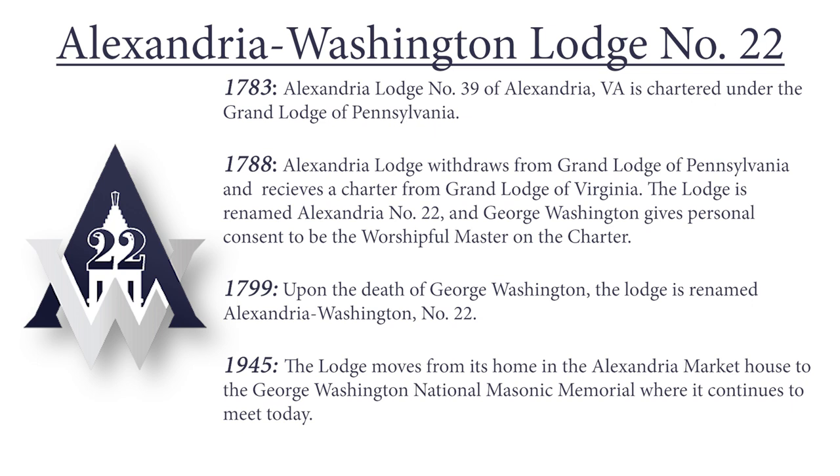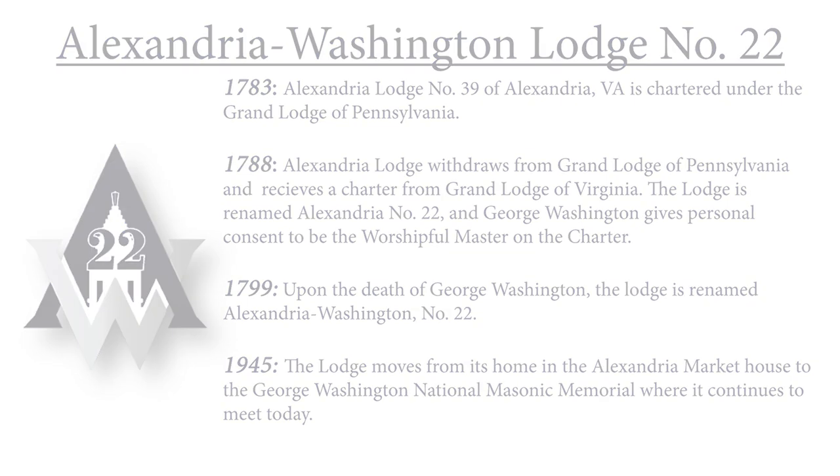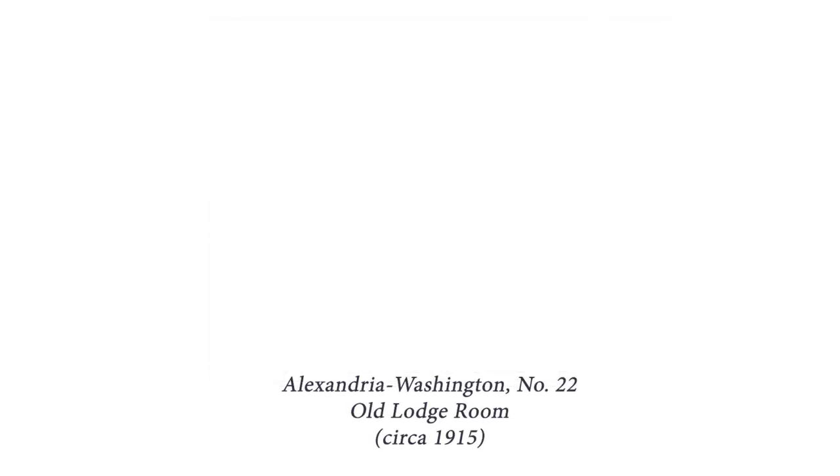For most of its history they were downtown in Alexandria, actually meeting in the old Market Square building, until the 1940s when they moved into the memorial. They occupied the space as well as a museum — not just a Washington museum, but a collection of American history: Washington artifacts, American history artifacts, Native American artifacts, things collected from Europe. It sort of operated as the Alexandria Museum, run by Masons with deep Masonic connections to George Washington.